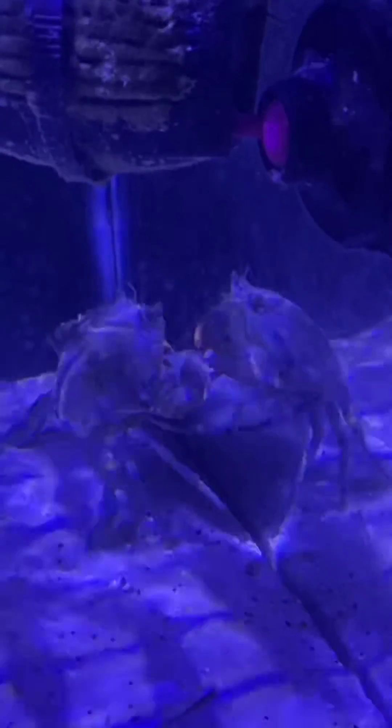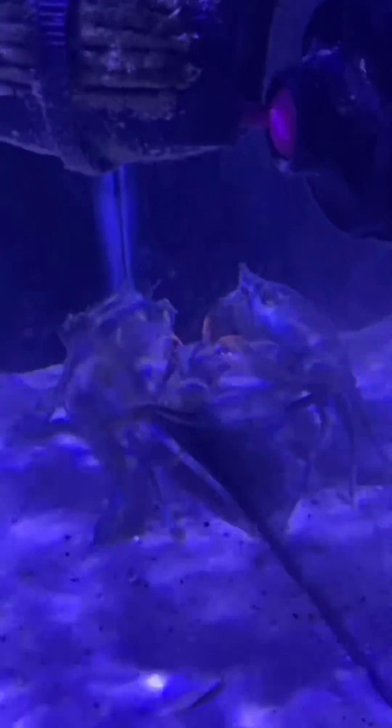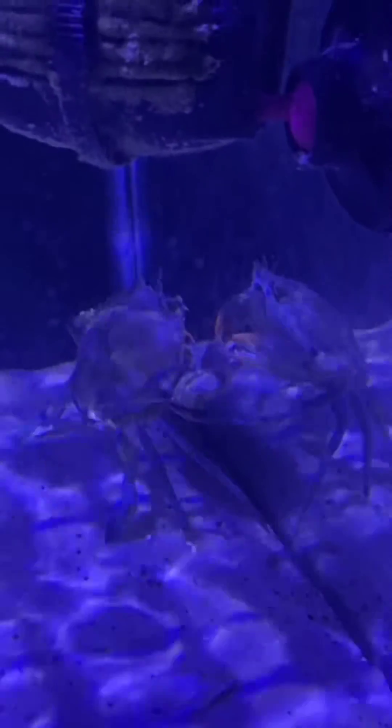I wouldn't put fish with them — they would eat it — but they're in their own kind of refugium with some live oysters, and they keep this thing spotless. They clean themselves all day long. They eat disgusting things and all, but they're very interesting creatures. I'm actually very impressed with their thought processes.